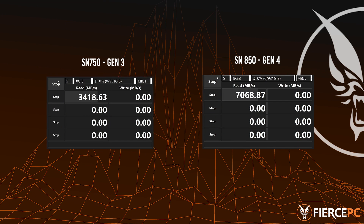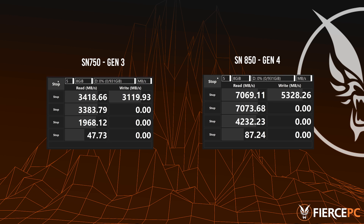For those of you who don't know or haven't seen this before, this is CrystalDiskMark, the benchmarking tool we use for storage devices. CrystalDiskMark will perform four tests on both of the drives, but we are most interested in the sequential and 4K numbers.